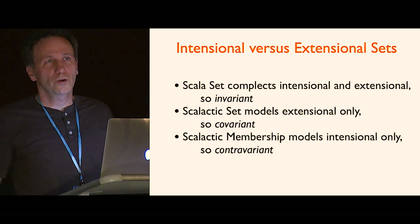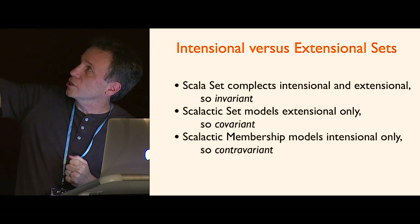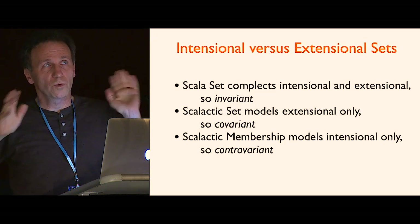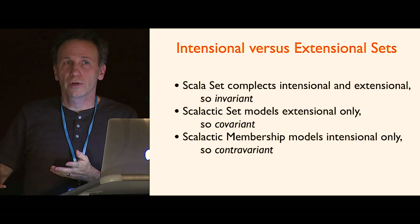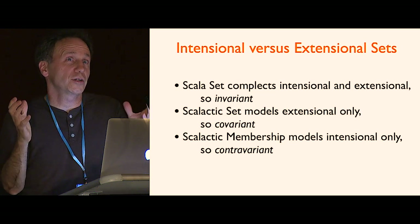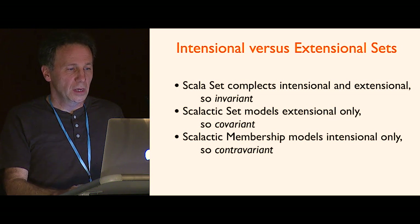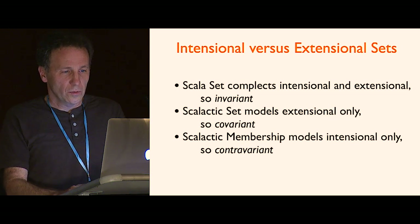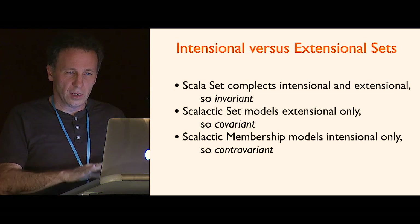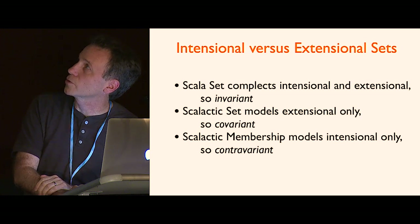The reason ScalaSet can't be covariant is it puts those two together, because it extends Function1 and has an apply method. If you try to put a plus sign on ScalaSet's type parameter, it complains about that apply method — there's a covariant type parameter in a contravariant position, so you have to make it invariant. Unless you pull those two apart. So this is what I did: ScalaSet just models extensional, which is what you want most of the time. Then there's another type called Membership, which is the other kind — intentional. It just wraps a function and adds set methods like union, intersect, and diff. Paul Phillips did this too in his collections library after he left TypeSafe.